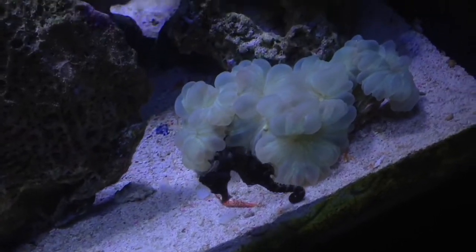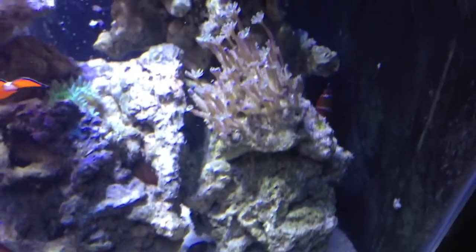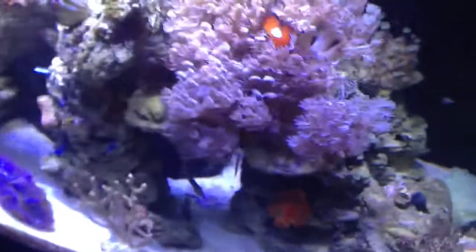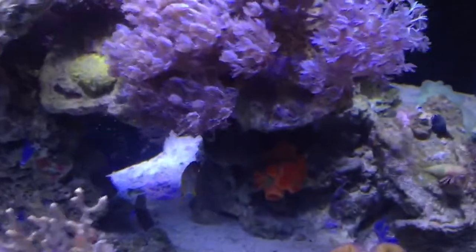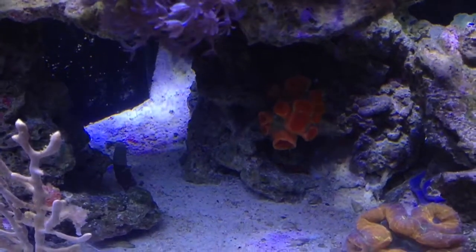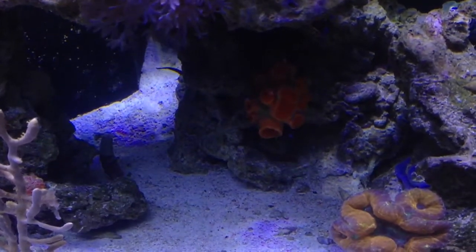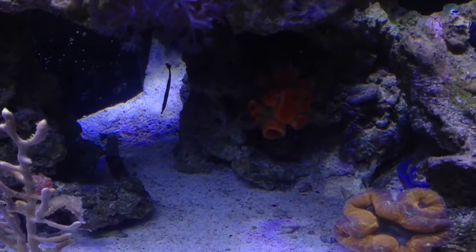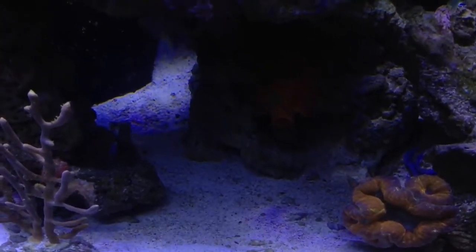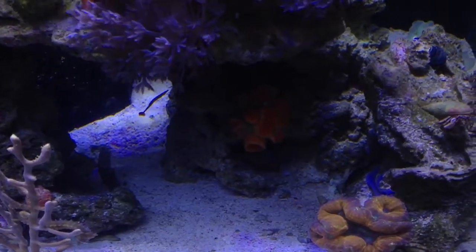They make a lot of cool noises when they eat. The fox coral right there is doing pretty well — it's fully extended. Tanaka fairy wrasse in the back. I did remove my red banded reef basslet, and it definitely was not reef safe. It was eating all my inverts. If you looked at my last video, you'd see a lot of empty shells there — that's mainly because the bass was pretty much eating them.